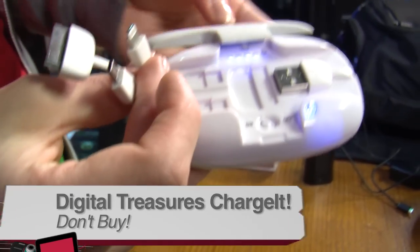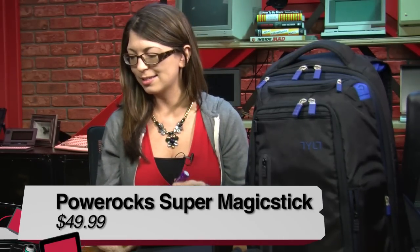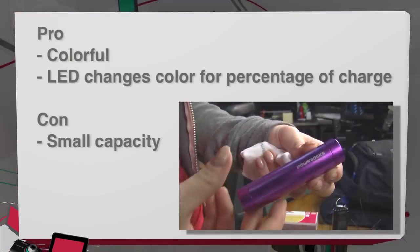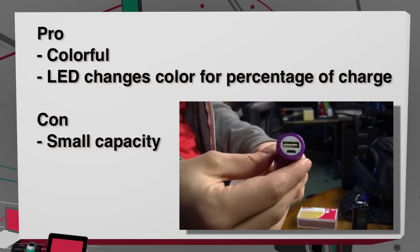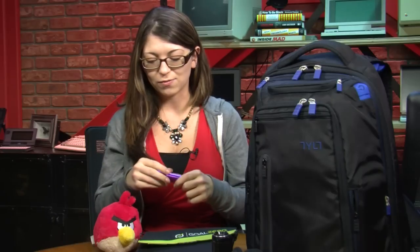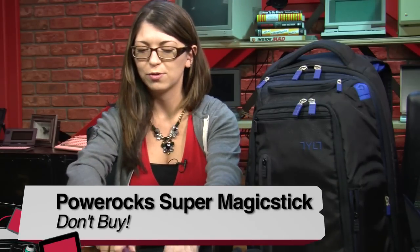Then we have the Power Rocks Power Bank Super Magic Stick. It looks like a wand. It's small, it's colorful, and there are a bunch of different colors you can choose. The LEDs will give you your charge status — blue means fully charged, green means half charged, and red means almost empty. It has one USB out on the end and a micro USB charger to charge it. It works, but it's a very small capacity at only 2,800 mAh. This one I would also say don't buy — it's $50 as well.